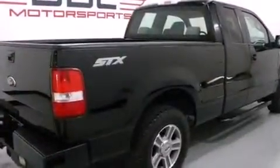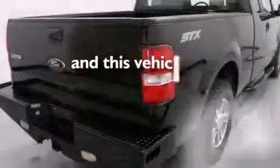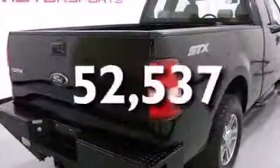Additional features include air conditioning, a rear split bench seat, and anti-lock braking system. This vehicle has fewer than 53,000 miles on the odometer.